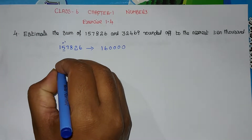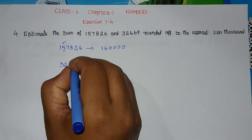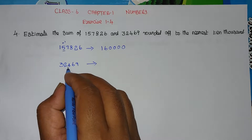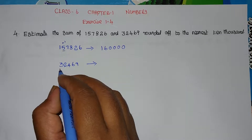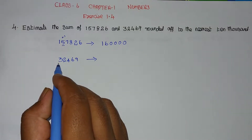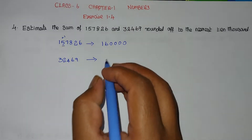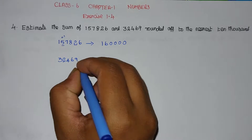For the second number, 32469: the 10,000 place is 3. The right-hand side digit is 2. Since 2 is less than 5, the digit 3 remains unchanged. The remaining digits become 0.